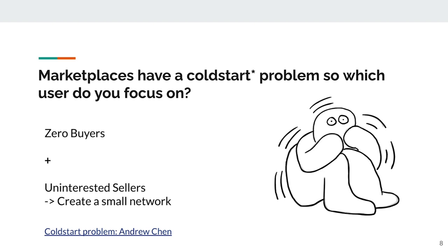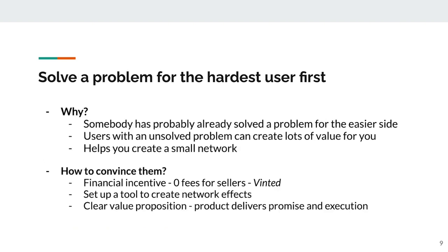The answer is to address what Andrew Chen calls the cold start problem. What he says is: build a small network — a very tiny network of buyers and sellers interacting with each other in this marketplace. So how do you create that tiny network? In my experience, here's how I've done it.